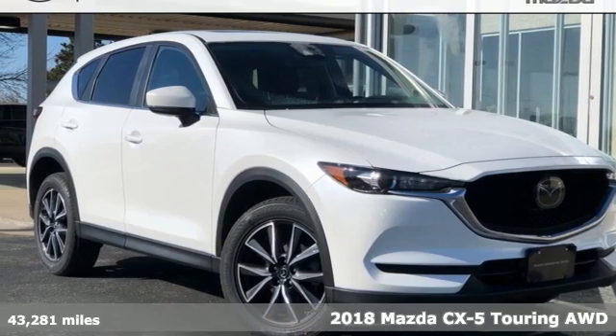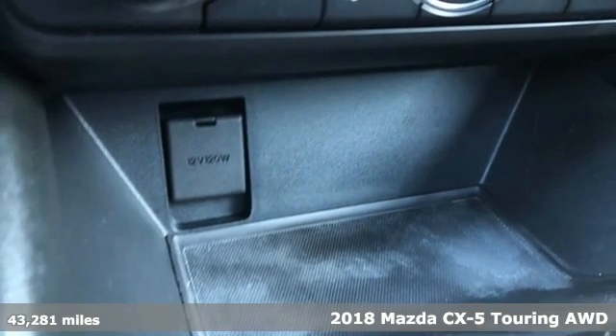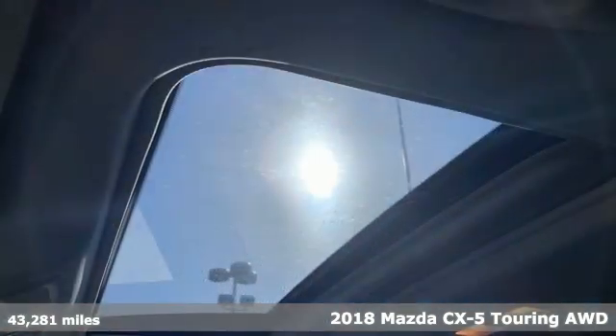Here's a 2018 Mazda CX-5. For all the things that drive you, there's Mazda. It boasts an impressive list of features like these.